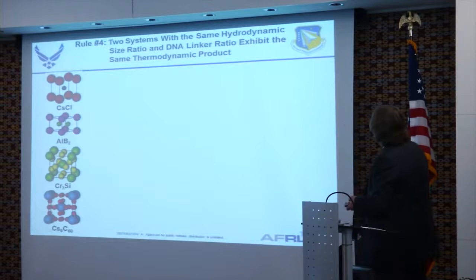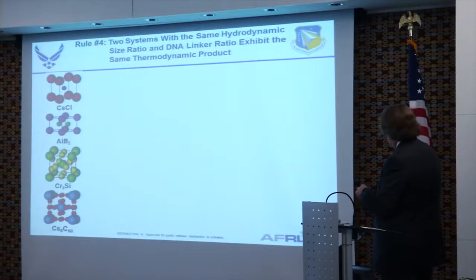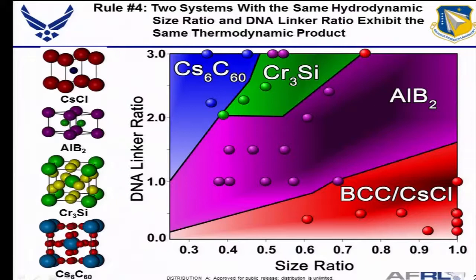Rule four: two systems with the same hydrodynamic size ratio and linker ratio exhibit the same thermodynamic product. As long as you keep the ratio the same, you'll always get cesium chloride structure. There are regions in a phase diagram where if the DNA linker ratio and size ratio fall within a specific region, you'll always get BCC (cesium chloride structure) or other specific structures. They've made several of these structures, and overall it's been pretty accurate, though it's a new project — only about four months in — so there's still a lot to tweak.